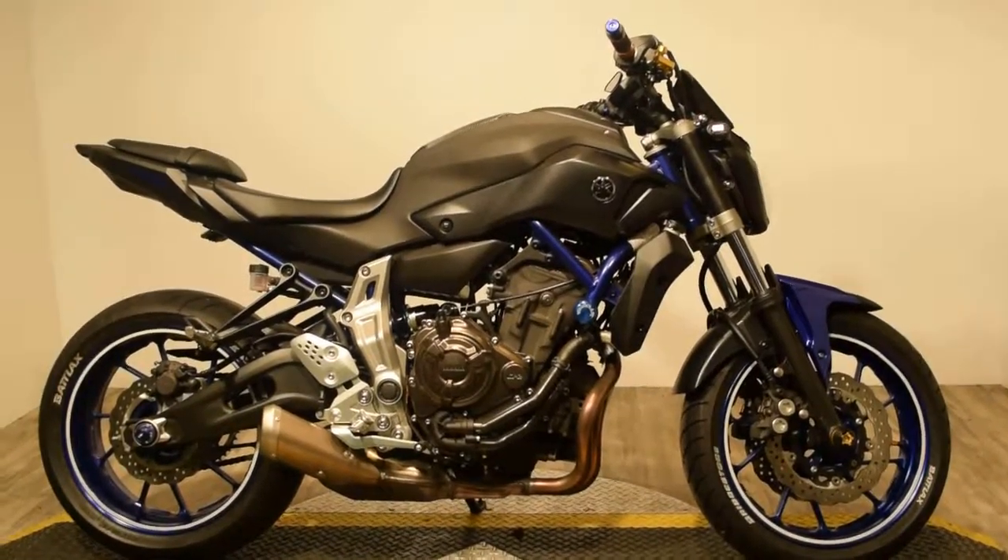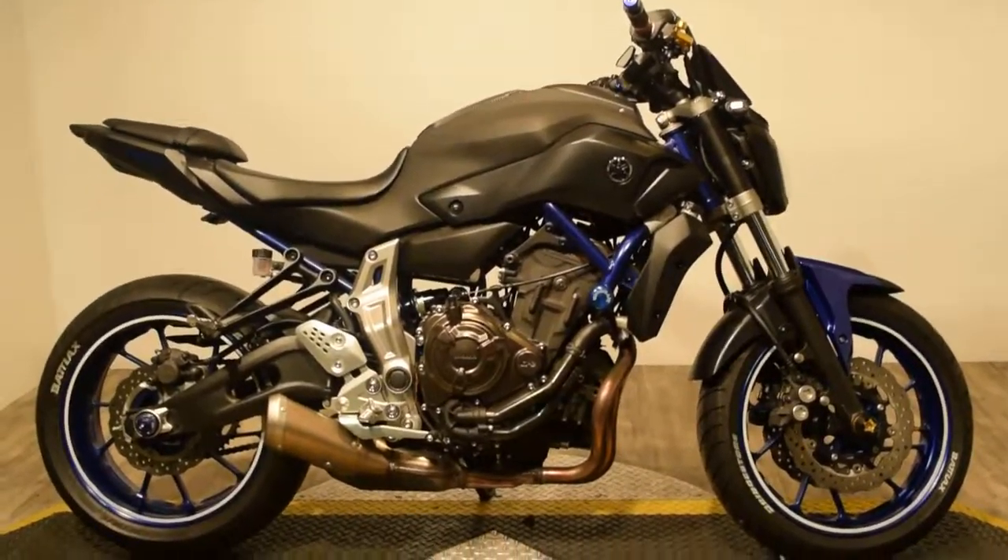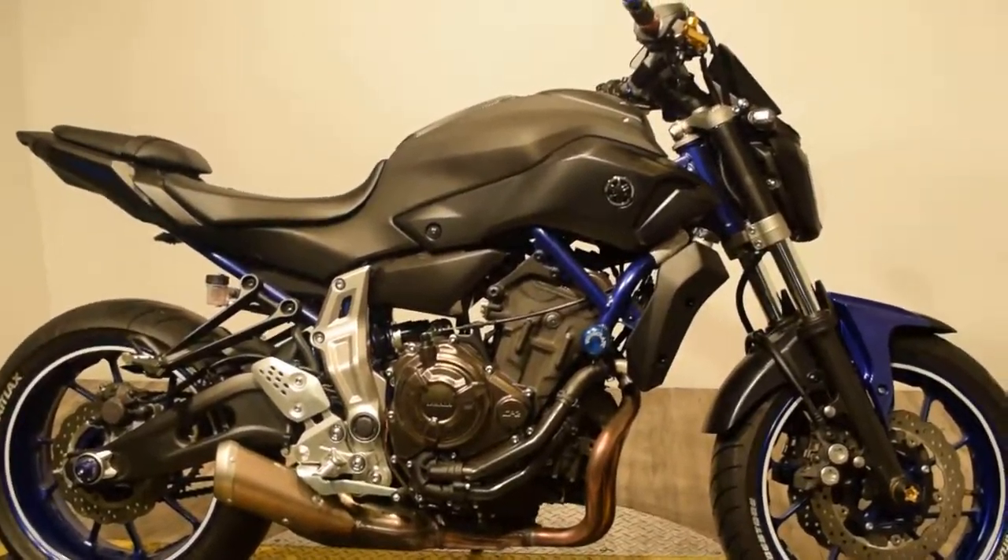This bike is super sporty. Love the blue accents in the wheel wells and throughout the bike.